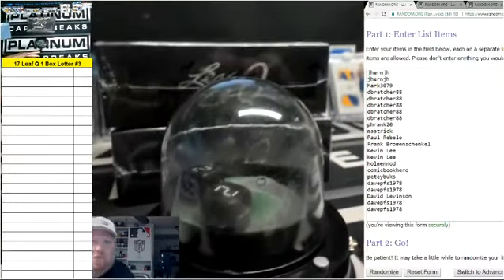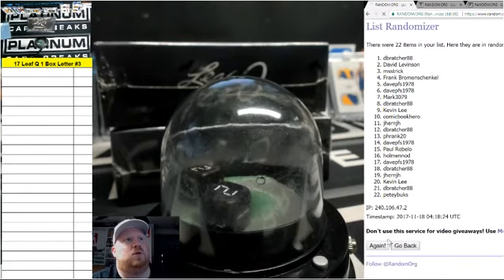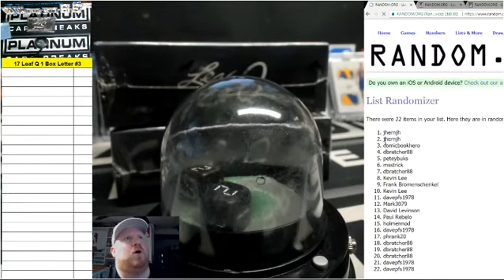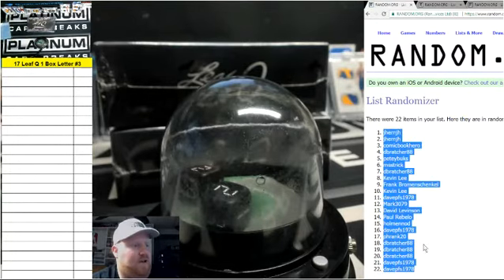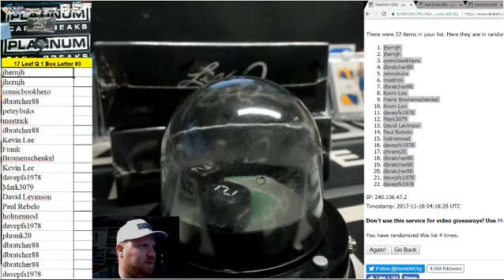Two and two, four times. All right, four times on everything. Good luck, fellas. One, two, three, and four. Jhern, J.H., down to Dave PFS. What's up, Dave? What's up, Jhern?